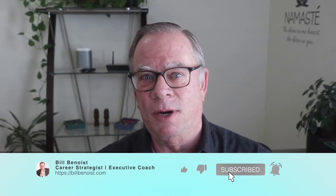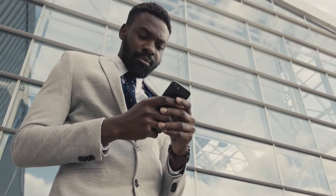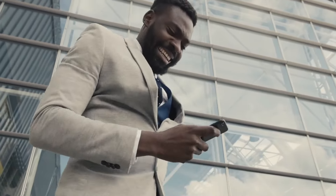My name is Bill Benoist. I'm a certified professional career coach here in Silicon Valley. And in today's video, what I want to share with you are six tips that are going to help you cross the finish line for that meet the team interview. The first tip is going to be based upon whether this is a Zoom or video interview with the team members, or if it's going to be in person.